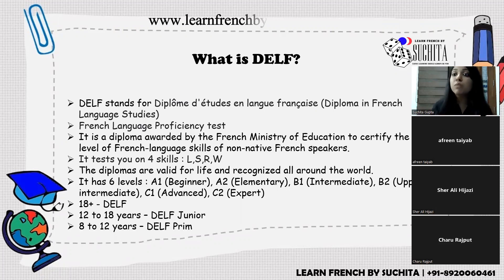If you are applying for a job, your employer needs proof that you know a language. DELF, awarded by the French Ministry of Education and conducted by the Embassy of France, is one of the most authenticated examinations for this purpose.